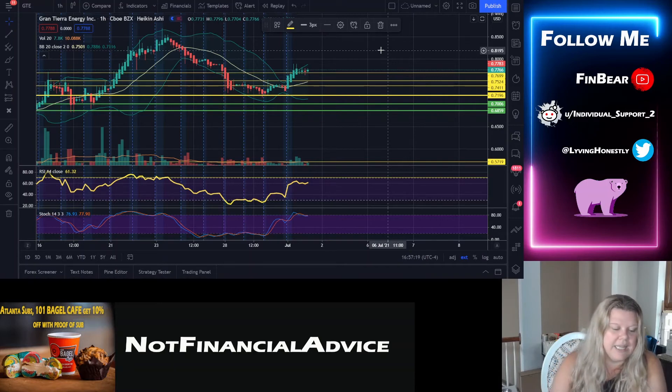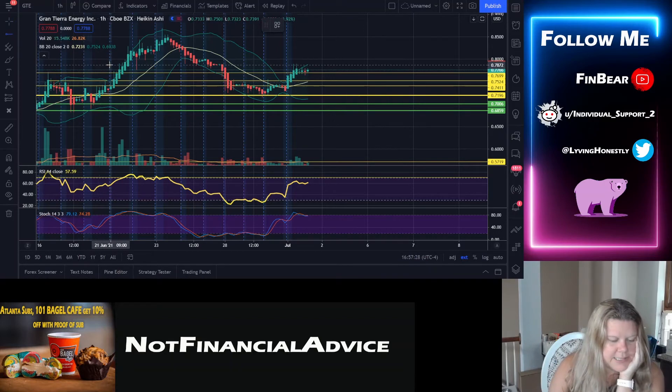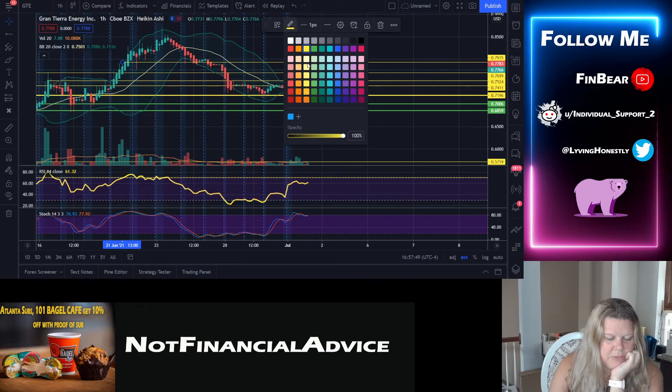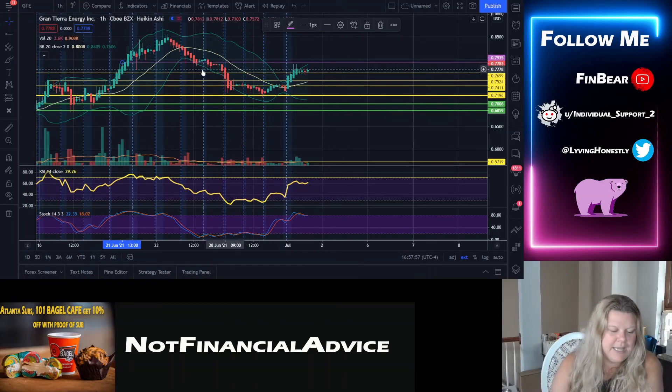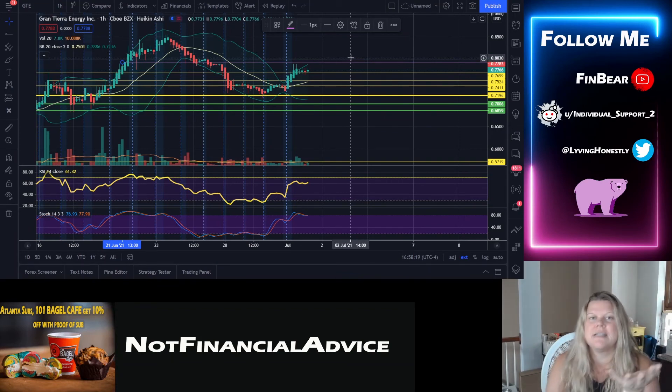The next area of resistance coming up in the short term is going to be right here — we're going to call it around 79 cents. I'll mark this in purple, since red always feels too negative. We tapped it twice here, and here you can see it was a strong area of resistance trying to bounce back up and support previously. It went down to this zone and actually closed and almost opened around there too. So this is a strong area at 79 cents.